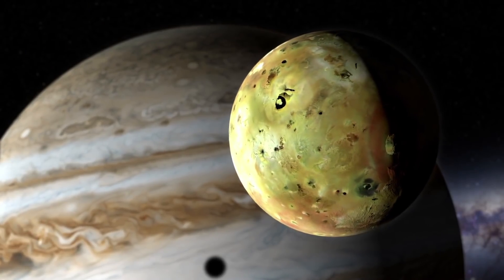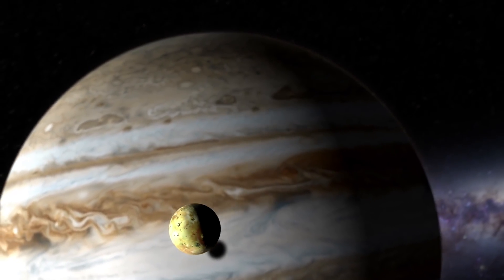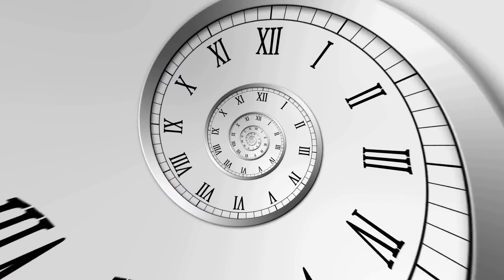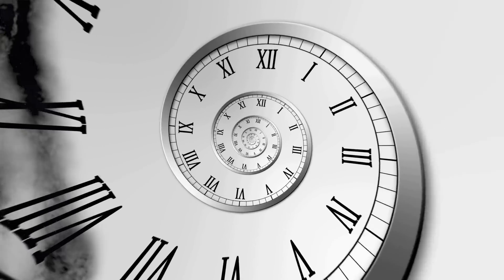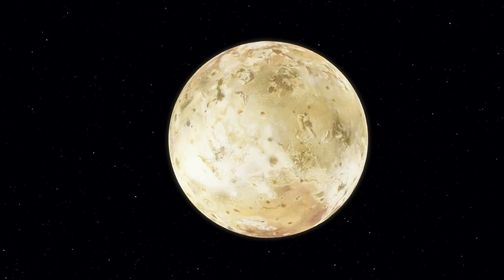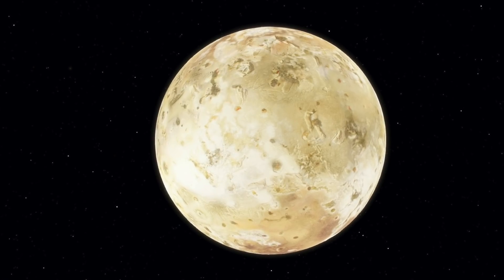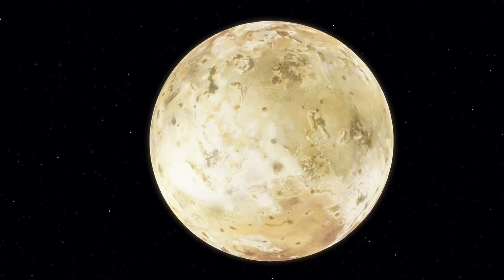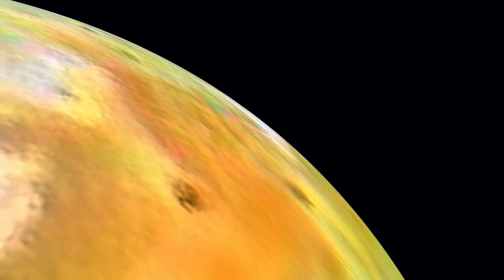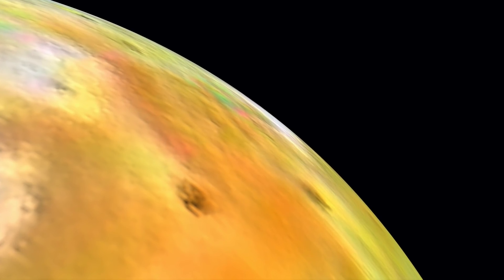Io is separated from Jupiter by a distance of about 261,970 miles. The innermost of the Galilean moons needs a little more than one day and 18 hours to completely orbit Jupiter once. With an equatorial diameter of almost 2,264 miles, Io makes it to fourth place among the largest moons in our planetary system. Although the surface of the moon appears extremely rugged at first glance, in reality Io has hardly any impact holes.